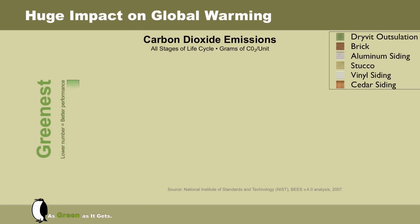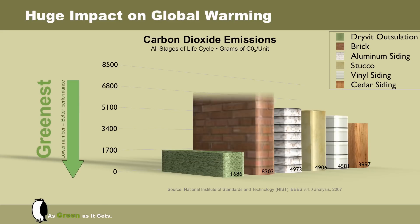Carbon dioxide emissions: a lower number on this scale means the product is greener and more environmentally friendly. Carbon emissions are a leading cause of pollution in our environment today. This study of carbon emissions through all stages of the life cycle produced these favorable results for Outsalation. Outsalation has the lowest carbon footprint on the environment when compared to other cladding options, including brick masonry, which is looking very large and imposing once again.